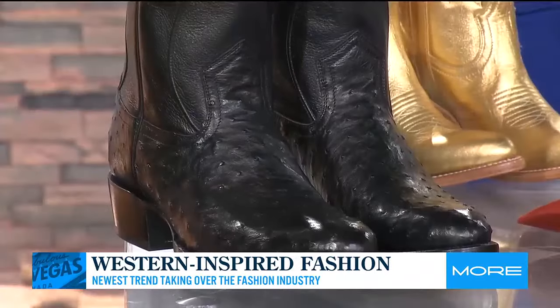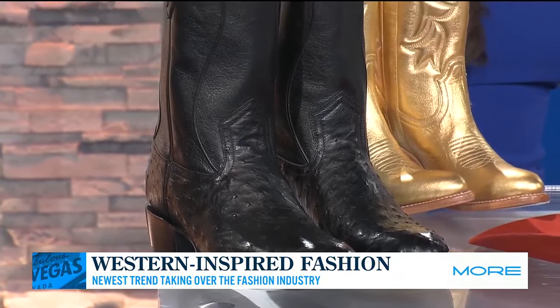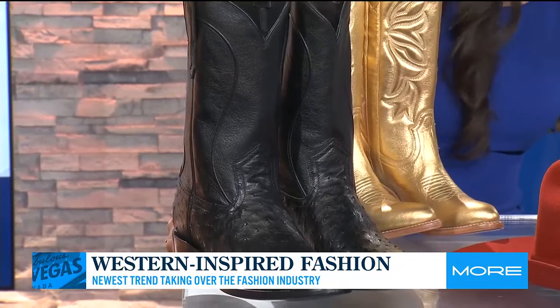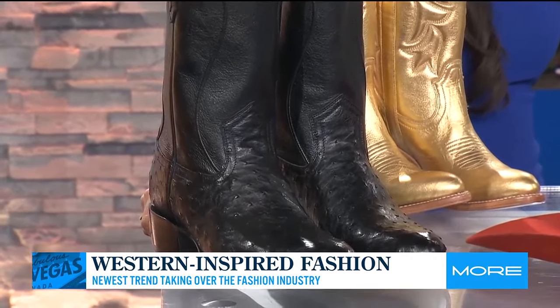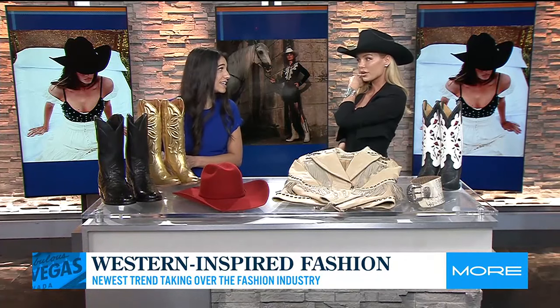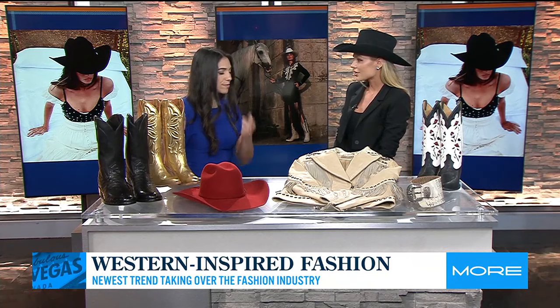We started talking about quiet luxury — it's a focus on subtlety and timelessness. These are actually coming out next month, and they're Cody James Black, which is an exclusive line to Boot Barn. This is full quill ostrich. What's interesting about these boots is that from start to finish, 90 different hands will touch this boot. So it truly is like a work of art — so much detail and workmanship goes into this.